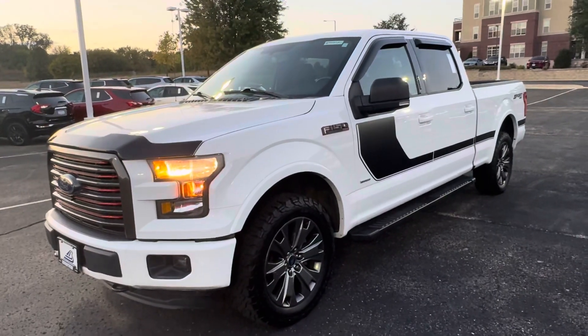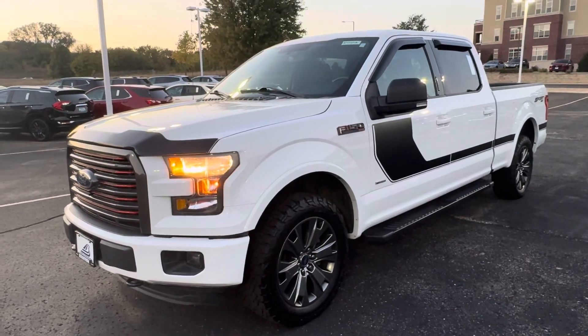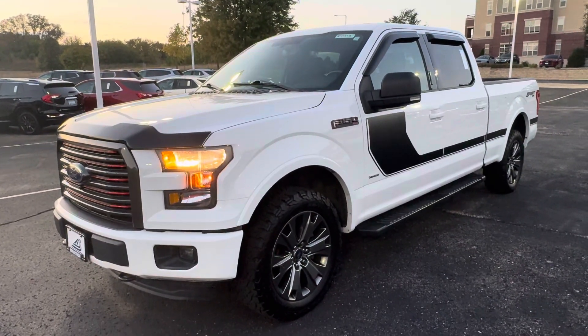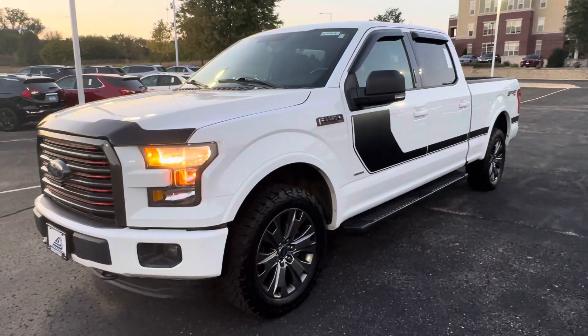Hey, how's it going? John Seymour Brooks from Chevrolet Middleton here at the pre-owned 2016 Ford F-150 XLT Sport four-wheel drive with 71,000 miles on it.